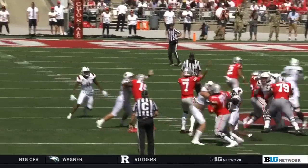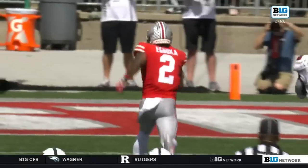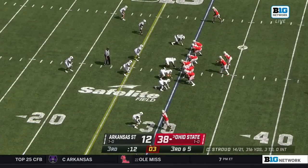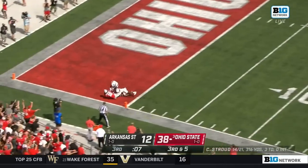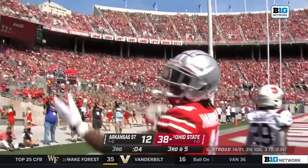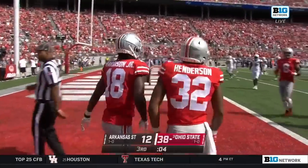CJ Stroud goes through his progression, steps up in the pocket — nice touch pass, gets his wide-open receiver. It's great football right there. Settled on playing him at receiver; he caught a touchdown last week and a couple of passes early in the game today. Stroud throwing — this time it's for Marvin Harrison Jr., and it's a trifecta of touchdowns for Harrison as he secures it with four seconds left in the third quarter.